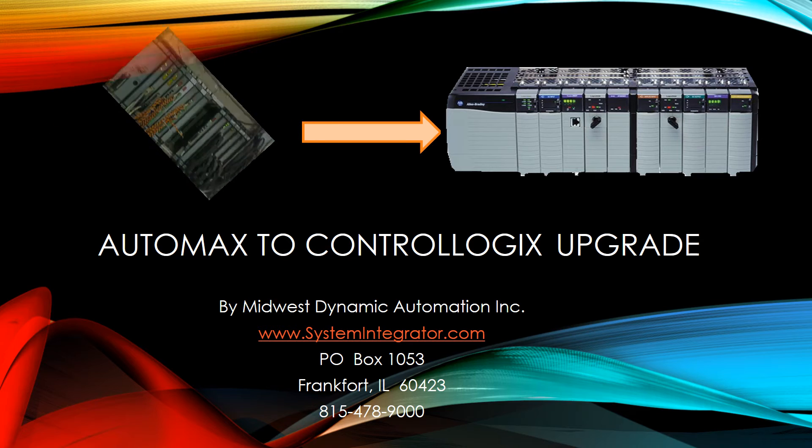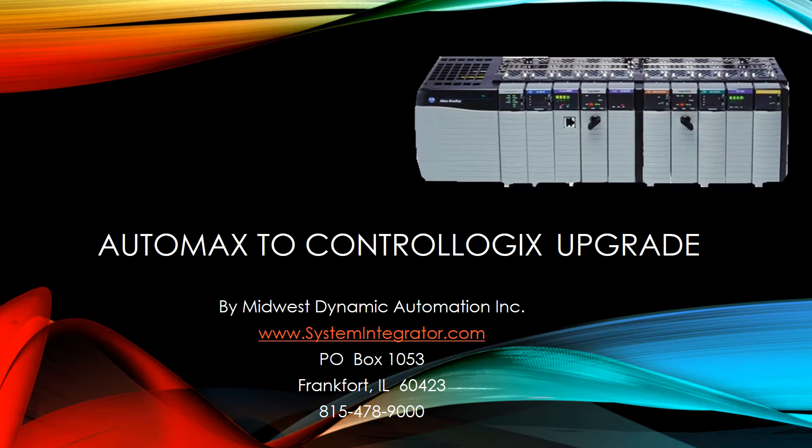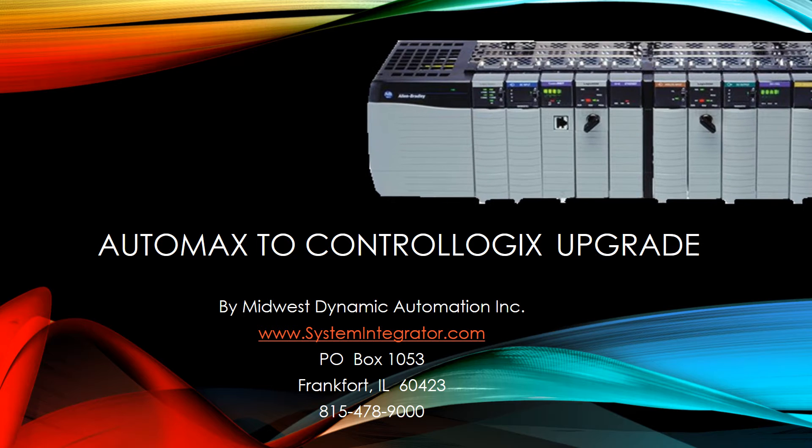This video is going to show our approach to replacing the Reliance AutoMax system platform to a ControlLogix system platform. Let's look at the project.